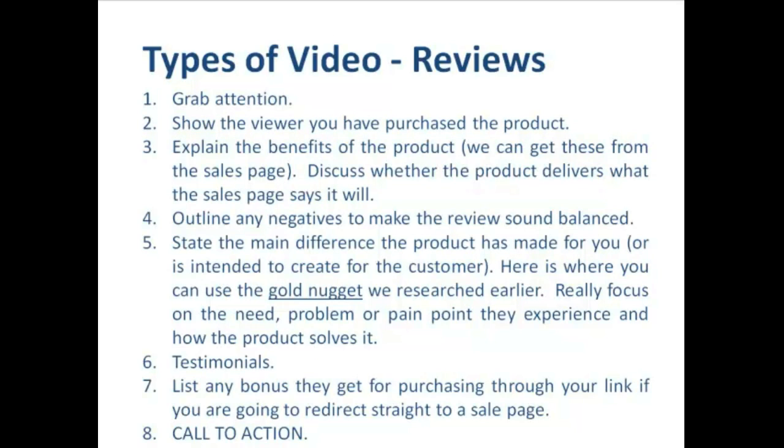Let me break down a script we can use to create video reviews that are effective at getting people's attention and getting them to click through to our offer. Number one, use one of the tactics mentioned earlier to grab the viewer's attention — getting them to watch all the way through to the end is mission critical. Number two, if possible show the viewer that we've purchased the product and made use of it — this is a great demonstration of social proof and it builds faith in the viewer that we are legitimate. Number three, explain the benefits of the product. A quick tip: we can actually get the benefits from the sales page, and we can discuss whether the product delivers on what the sales page promises — it provides a nice contrast for the viewer.